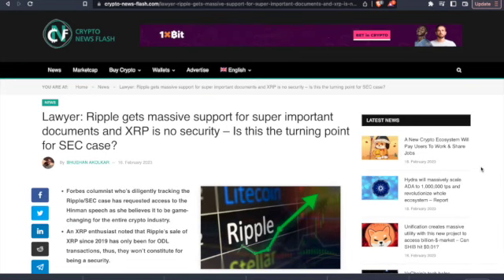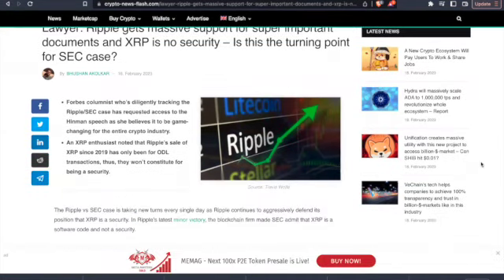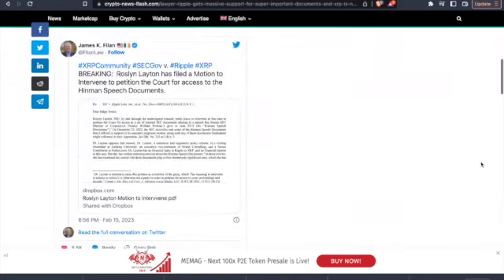Ripple gets massive support for super important documents, and XRP is no security — this is a turning point for the SEC case. An XRP enthusiast noted that Ripple's sale of XRP since 2019 has only been for ODL transactions. Thus, they won't constitute for being a security.